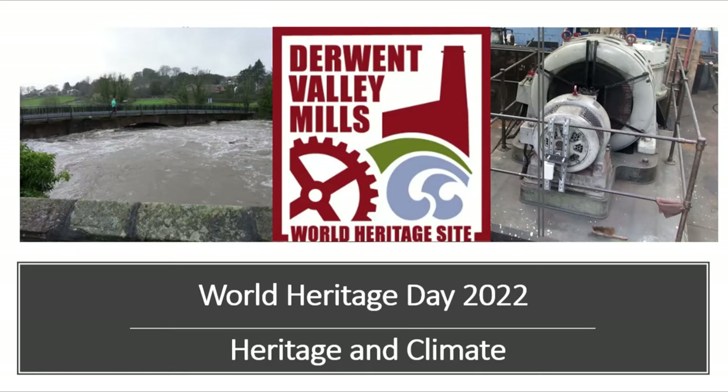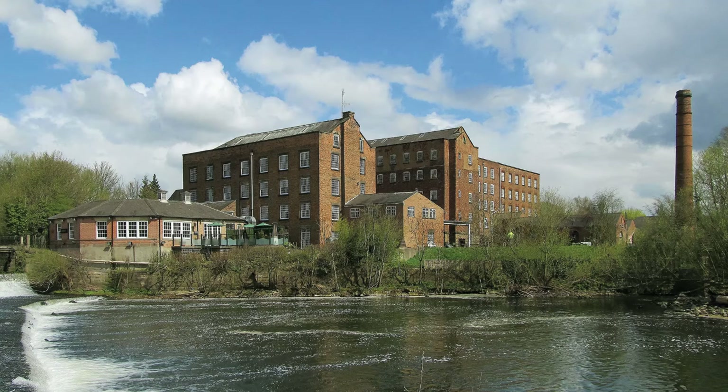The 18th of April 2022 is World Heritage Day, the International Day for Monuments and Sites. This year the theme is Heritage and Climate. The Derwent Valley Mills World Heritage Site is a great example of how we can learn to be more sustainable, taking lessons from our history and heritage. This short film outlines what we can learn from the past about sustainability, how climate change is impacting on this internationally important heritage site, and what we are doing across the partnership to help tackle climate change.